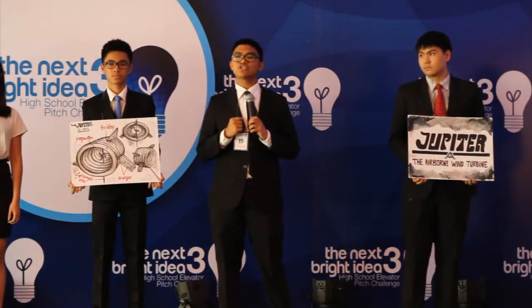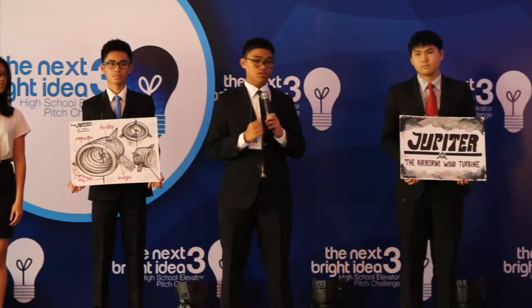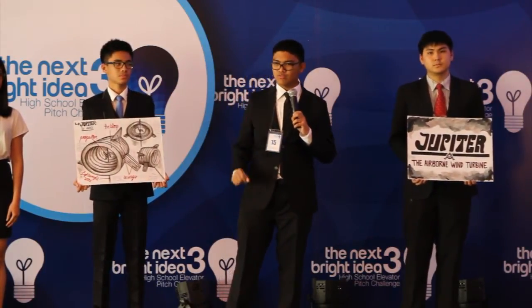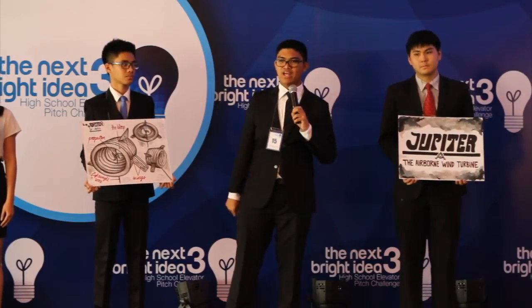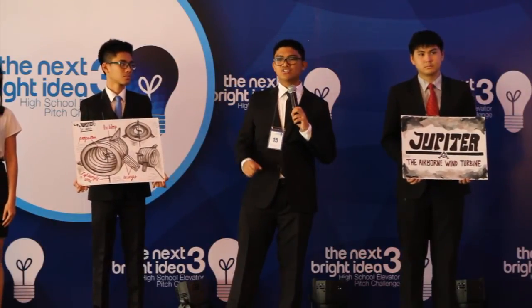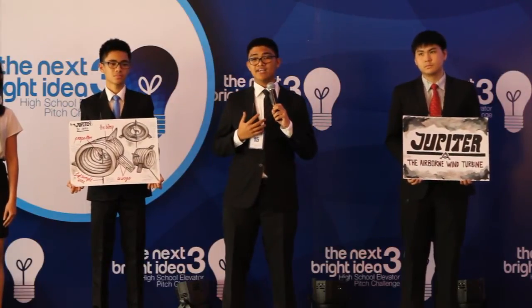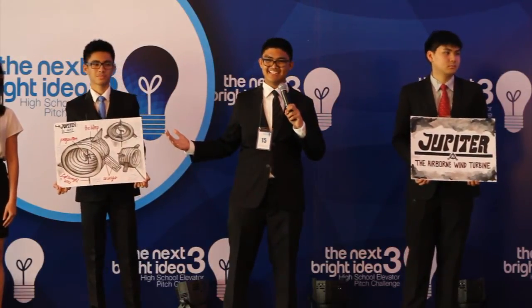Yes, the future is not yet here, but with the help of Jupiter, we might just be able to fly our futures to grab it with our own hands. And so, one question remains: will you come and fly to your future in the sky? Thank you.